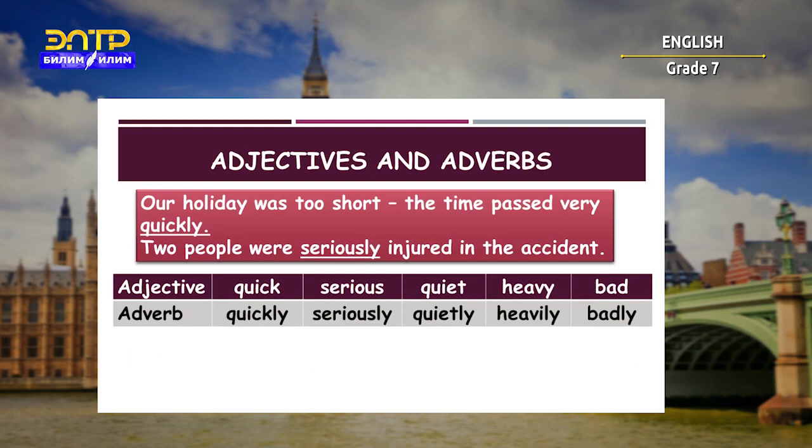Many adverbs are formed from an adjective plus -ly. For example: quick → quickly, serious → seriously, quiet → quietly, heavy → heavily.